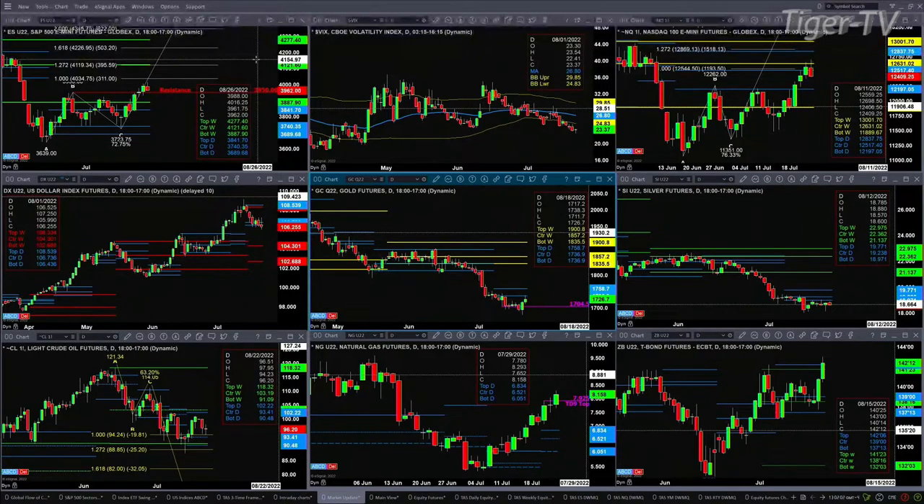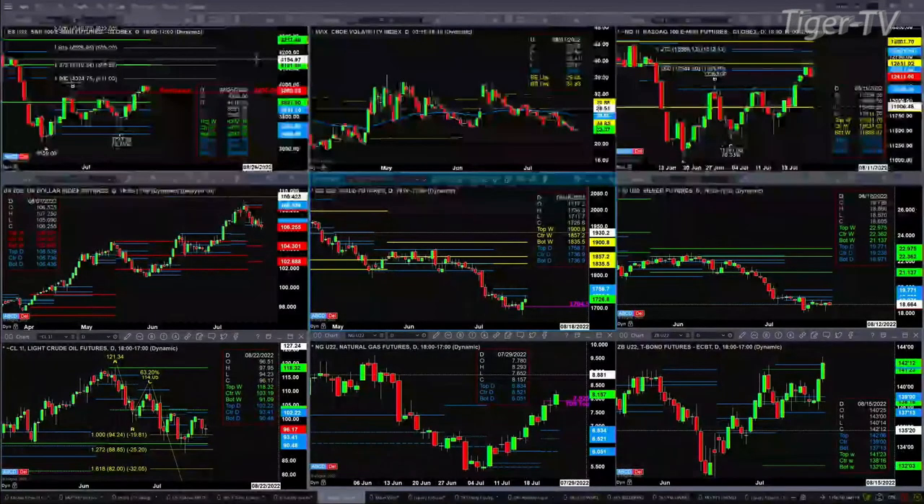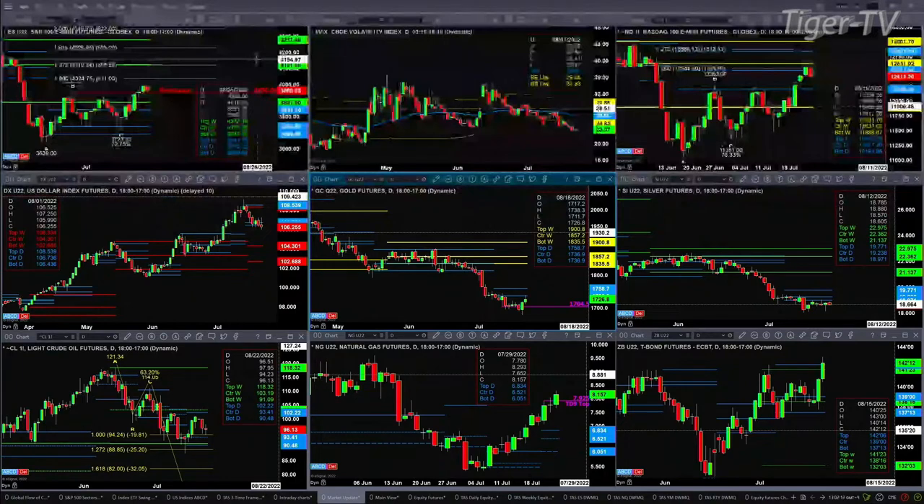Gold formed a nice bottom pattern yesterday. Today's rally has stalled at the bottom of its daily profile at 1736.90, where it used to attract buyers — that's now where the sellers are, and price is going to have to get through that area. Silver also formed a nice bottom yesterday, and it has resistance at real resistance levels at 19.23.